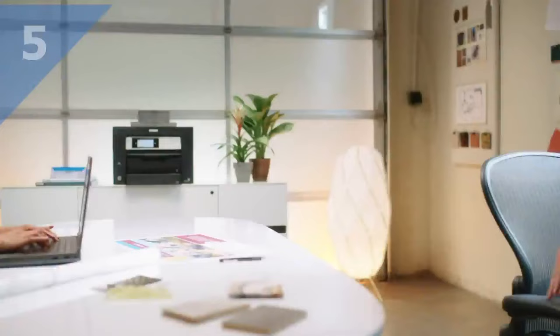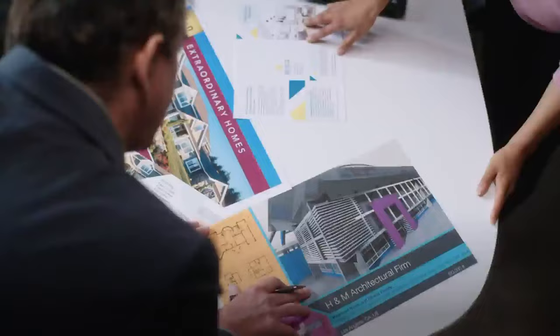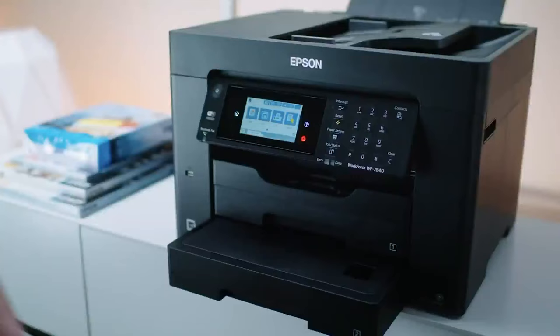Introducing Epson's WorkForce Pro wide format — high-speed, high-volume wireless printers that print, copy, scan, and fax. Made for wide format industries, the WorkForce Pro prints up to 13 by 19 inches. Great for plans, designs, and charts.